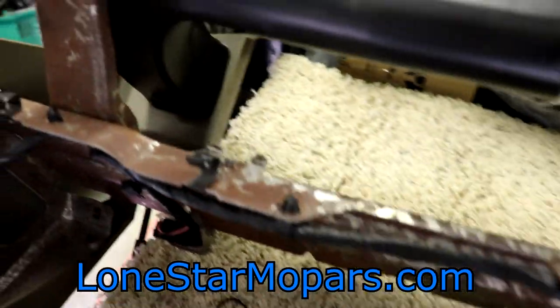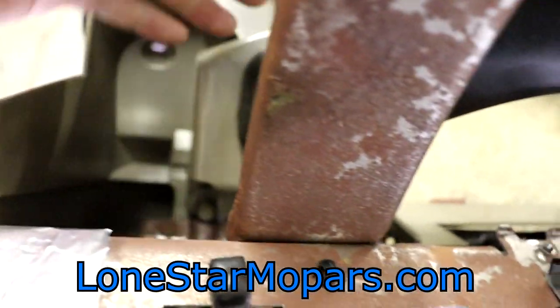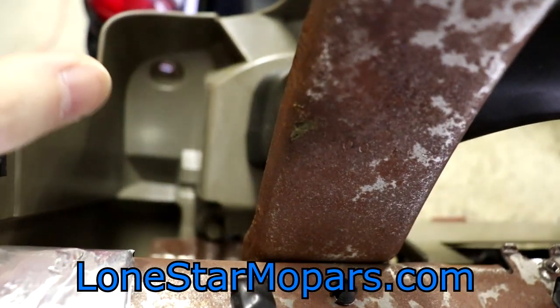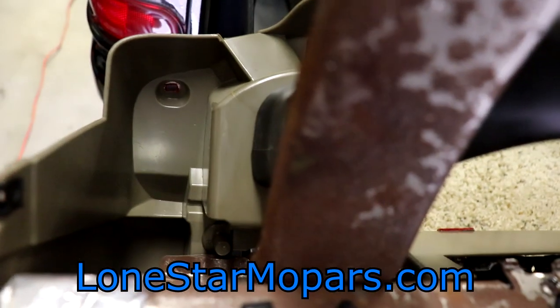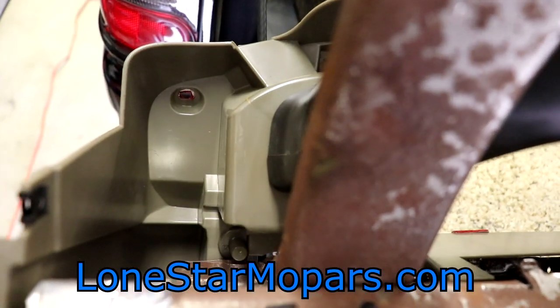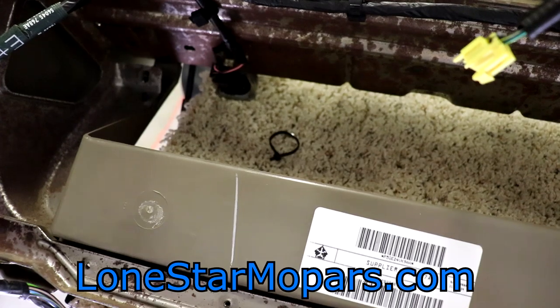We've got a couple of options. We could flip the dash to the front side and try to get the vents freed from the plastic. The weakest link I'm concerned about is the dash plastic — prying it to get this out, and possibly more importantly wedging it back in, scares me. This sub-dash plastic is not available new.